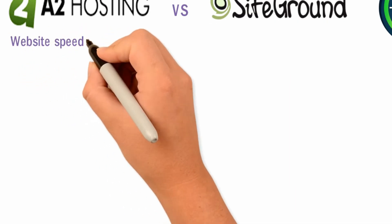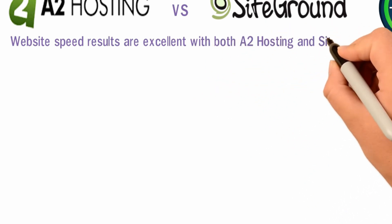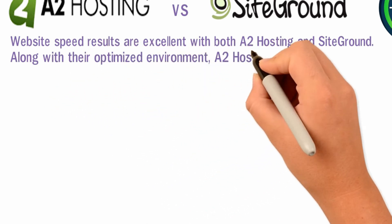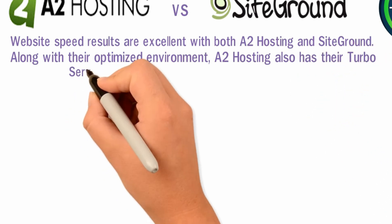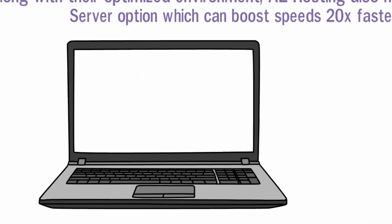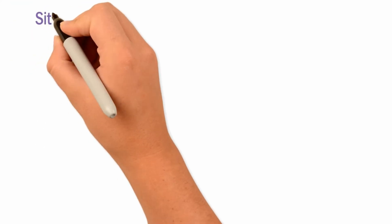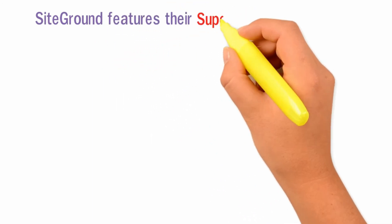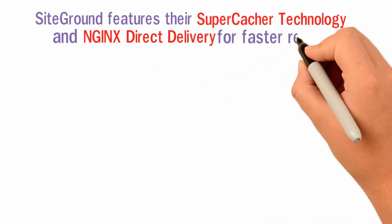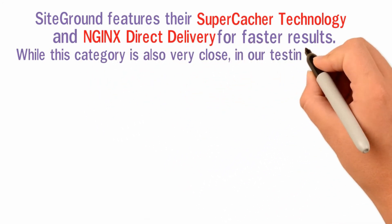Website speed results are excellent with both A2 Hosting and SiteGround. Along with their optimized environment, A2 Hosting also has their turbo server option, which can boost speeds 20 times faster. SiteGround features their Supercatcher technology and Nginx direct delivery for faster results. While this category is also very close, in our testing and personal experience, A2 Hosting posted slightly faster results.